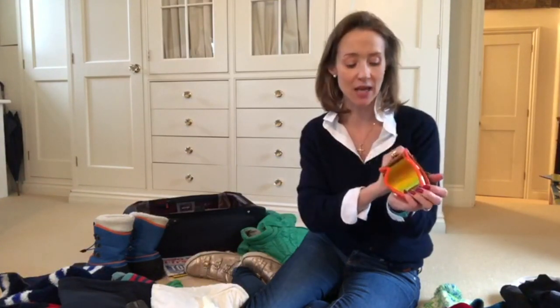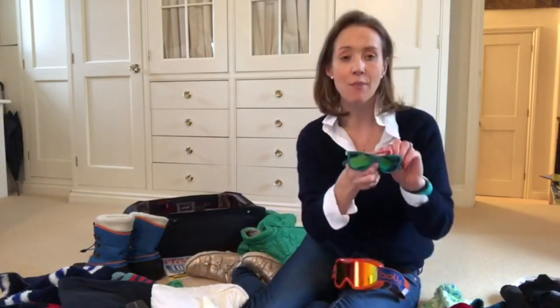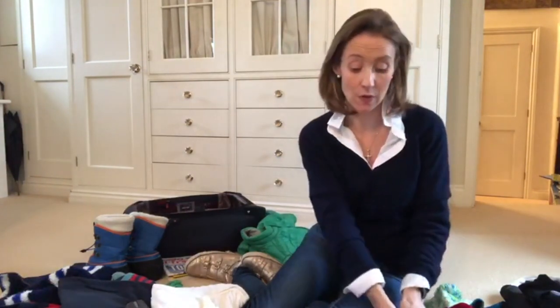Goggles. I've gone for really bright ones for Gussie so I can spot him a mile off. I think it's important to have good quality ones, particularly when it's really sunny, as the glare from the sun onto the snow can damage eyes. I also have polarized sunglasses, which helps with the glare on snow.